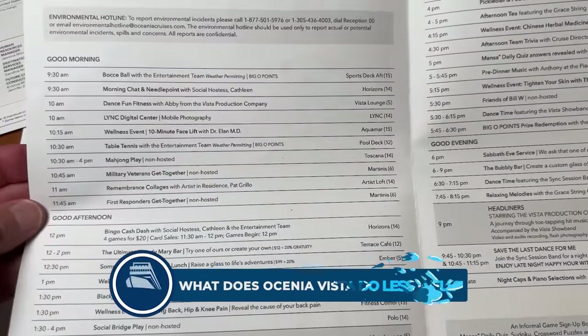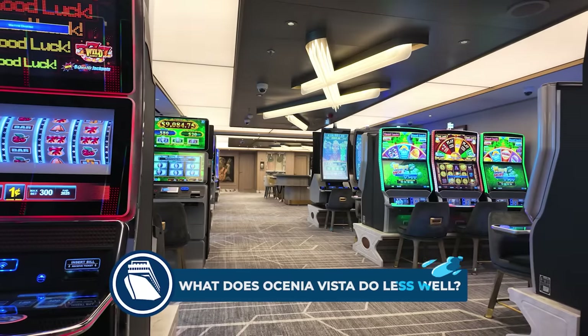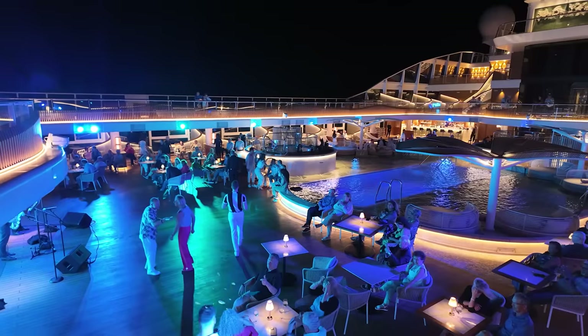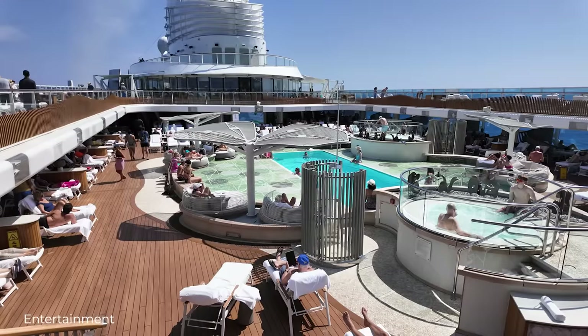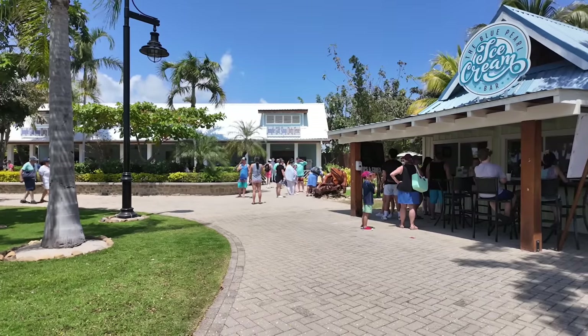Those were the things I absolutely loved about the ship. But what about the things that were less good, and importantly, that deal breaker for me? Personally, I was less keen on the entertainment and found the programme pretty limited and light, even on sea days. Although the main reason that I go on Oceania is for a small ship experience focused on dining, enrichment and destination, so this is not a deal breaker.